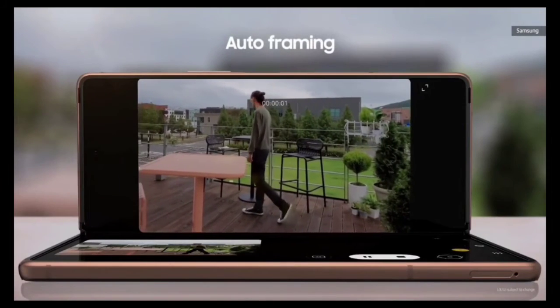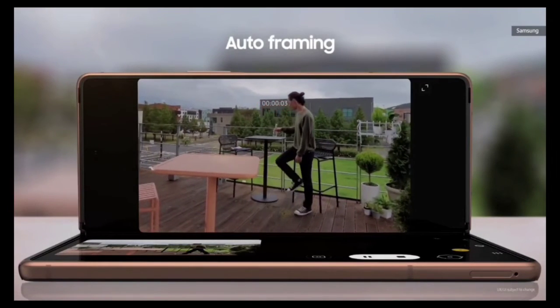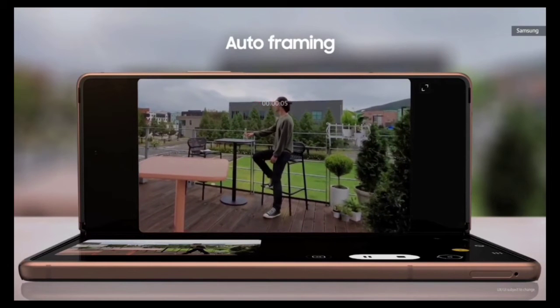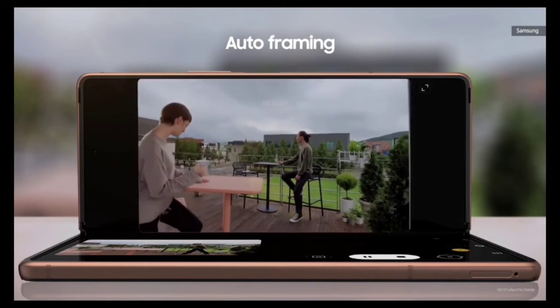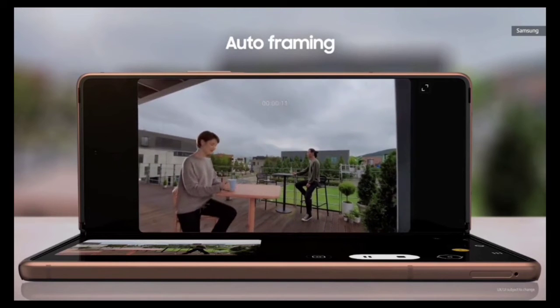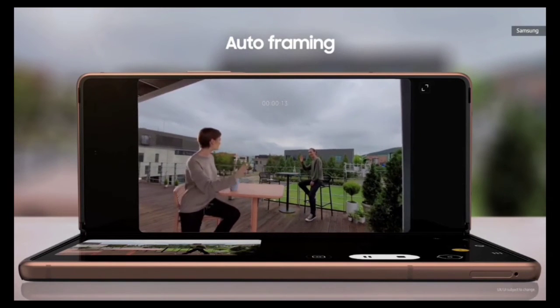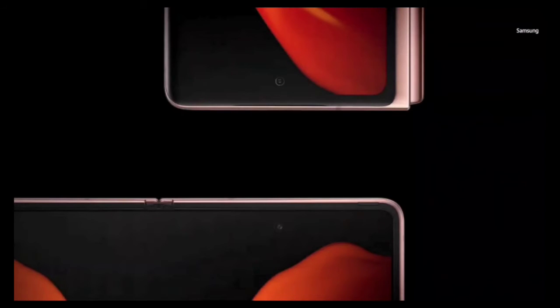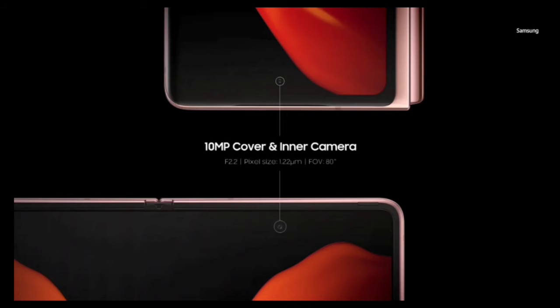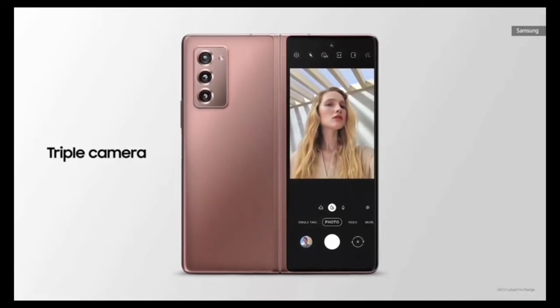The Fold 2 also features dual preview — your subject can see how they look using the front display while you are clicking pictures, which helps avoid complaints about bad shots. The rear camera can also be used as a selfie camera. The Fold 1 also supported this, but the Fold 2 has much better cameras overall.